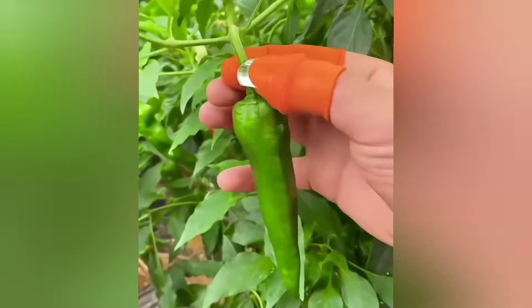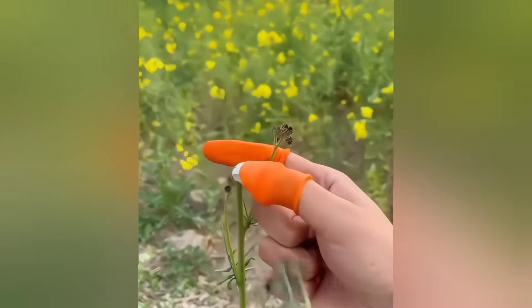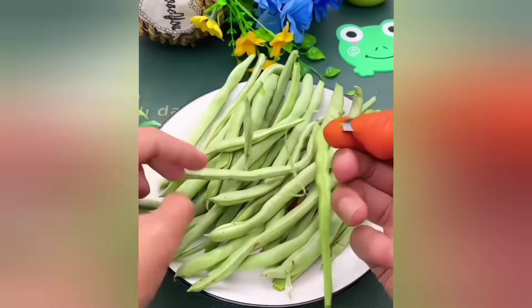This silicone thumb knife finger protector allows you to peel vegetables and remove roots with ease without damaging your fingers, while maintaining hygiene.